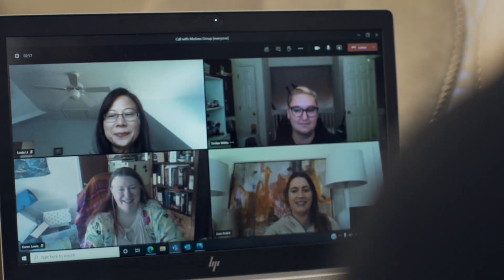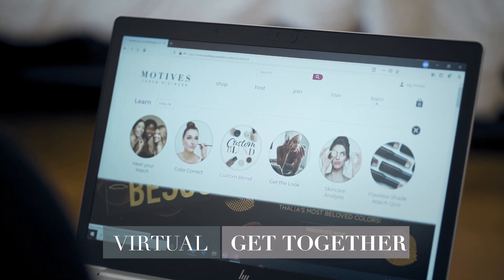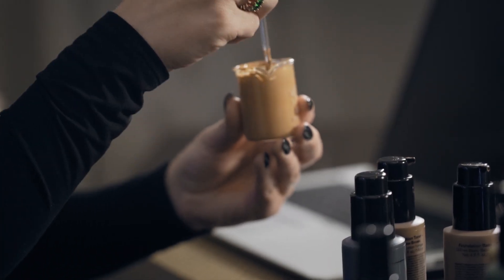Looking for a fun virtual event you can do with your friends while earning free makeup? Ask your Custom Blend Consultant how you can plan a virtual get-together. Have fun, hang out, all while providing your friends with their own personalized Custom Blend formula.